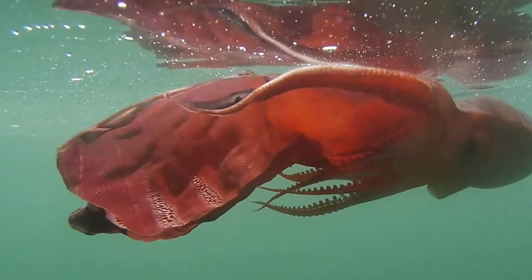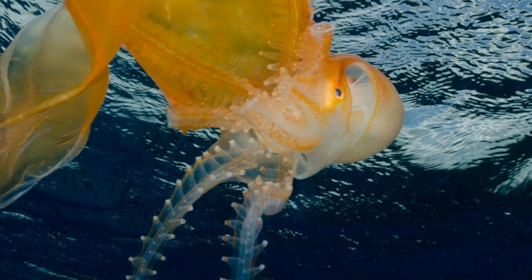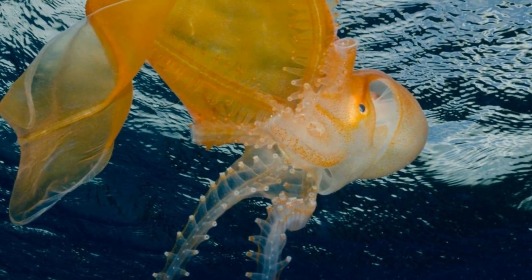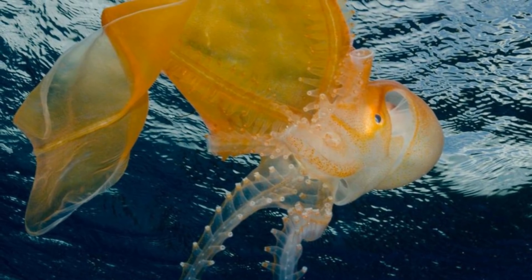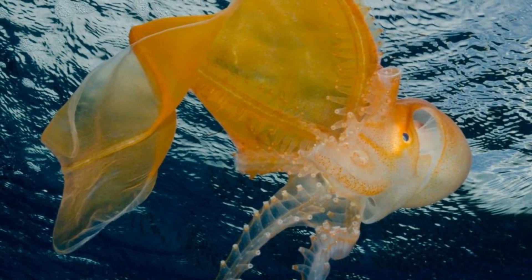It is also interesting to note that those who live in colder waters are generally smaller than their counterparts in warm shallow waters. Blanket octopuses are carnivorous, feeding upon other cephalopods, crustaceans, and small fish. Their diets are very dependent upon where they live, with those in shallower seas around coral reefs eating many cephalopods and crustaceans, and those in the deep open water eating small fish and most things that float their way.